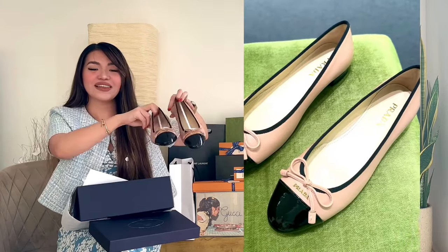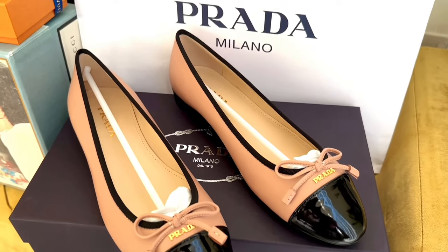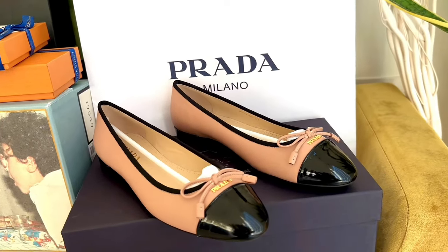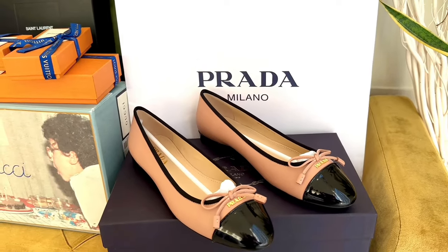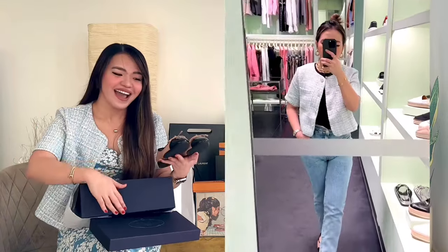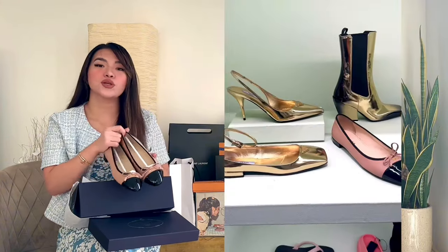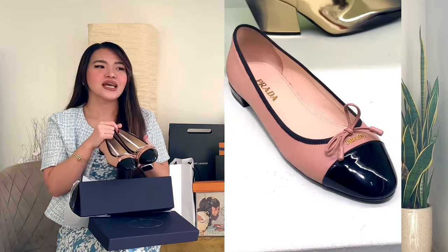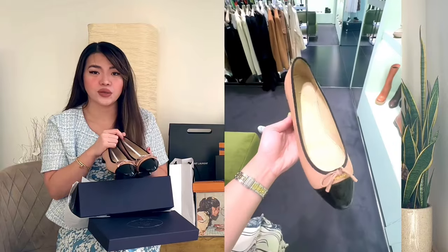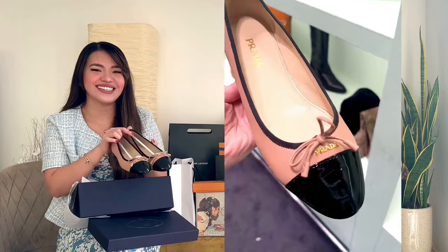Ta-da! I got these Prada Ballerine shoes in beige — or is it brown? Actually, it's two-tone: it's black and brown, or nude. It's super duper beautiful, really, really nice — I'm actually obsessed. I wanna get a new one again, the full black version. I got it for 350 euros. When I searched it, they're selling it in-store for around 600 to 700 euros. So I got it only for 350, and less the tax refund again. So we got a good deal here.